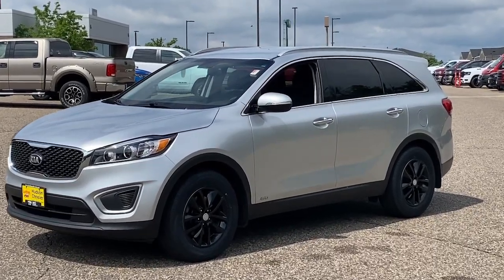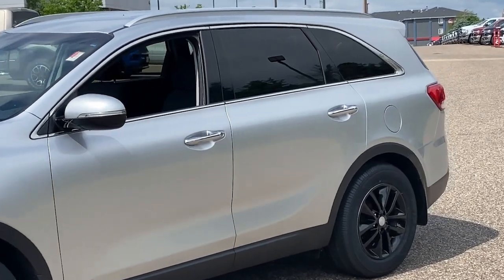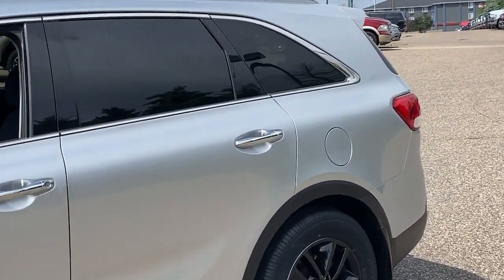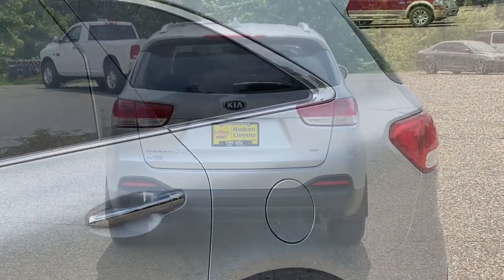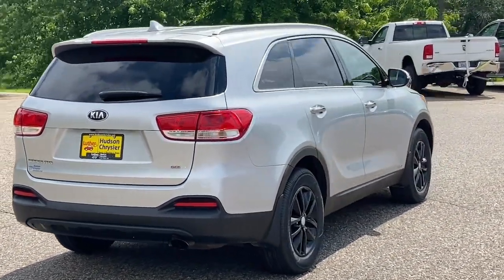Get a feel for the 2018 Kia Sorento. This vehicle is an outstanding buy, with fewer than 90,000 miles on the odometer. This versatile Sorento has what your family needs to get the most out of every journey.